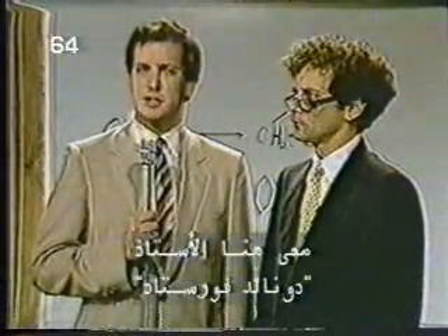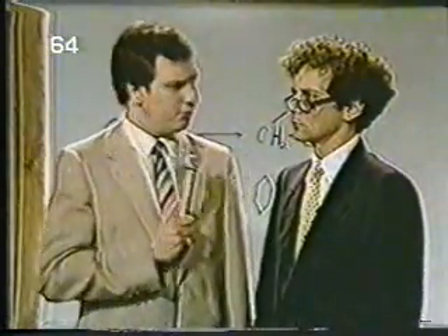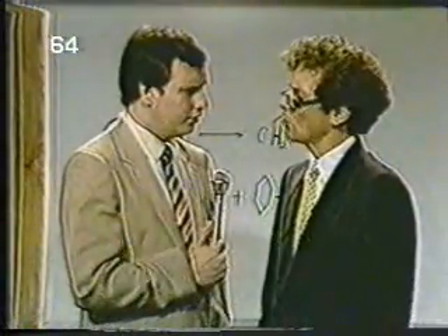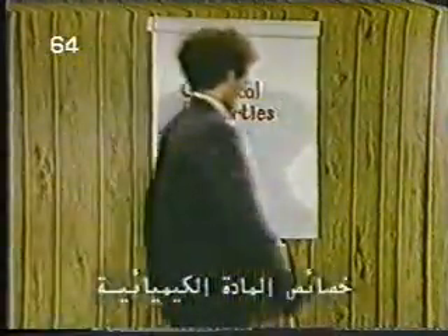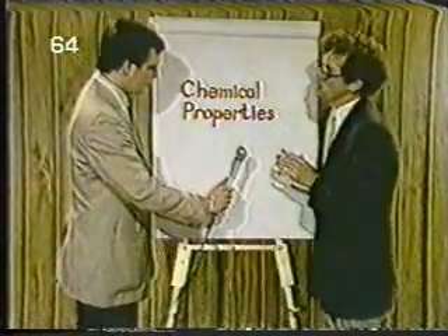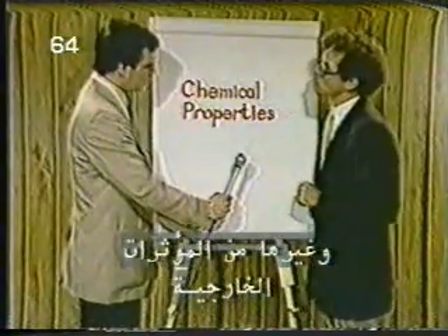I'm here with Professor Donald Vorstadt, who will try to fill in the chemical gaps in our story. Professor, when would you call a chemical substance a hazard? Well, first let's talk about the properties of a chemical. By the properties of a chemical, we mean how it reacts to heat, pressure, agitation, and other external stimuli. When you know the properties of a chemical, then you know under what circumstances it can prove to be hazardous.